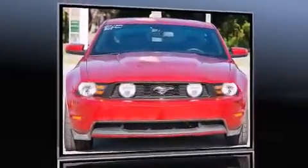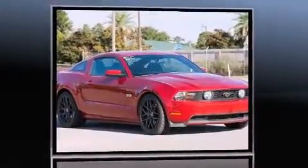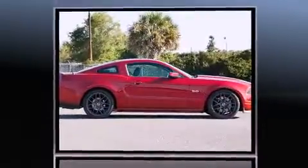Treat yourself to a test drive in the 2012 Ford Mustang. Ford made sure to keep road handling and sportiness at the top of its priority list. Under the hood, you'll find an 8-cylinder engine with more than 400 horsepower.